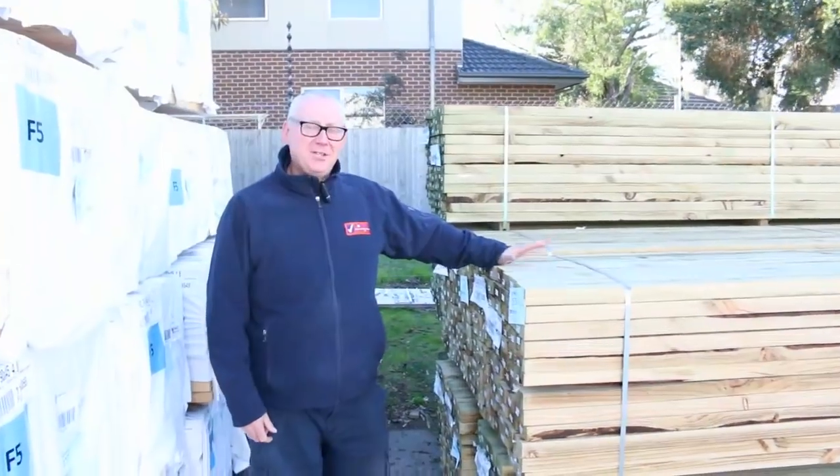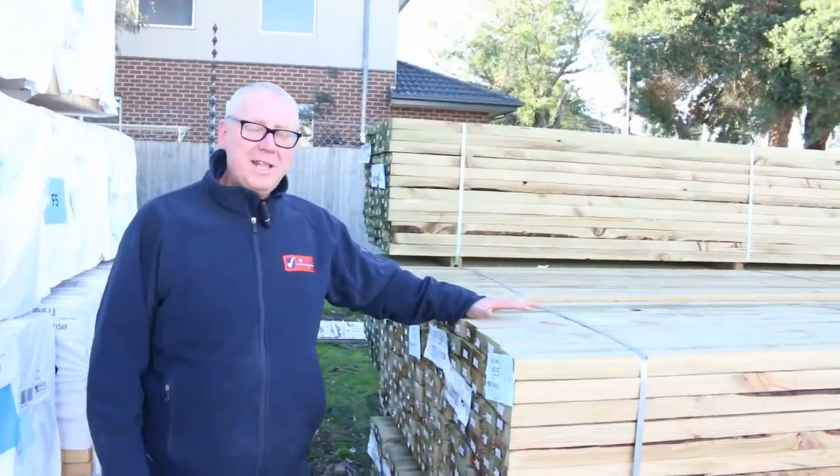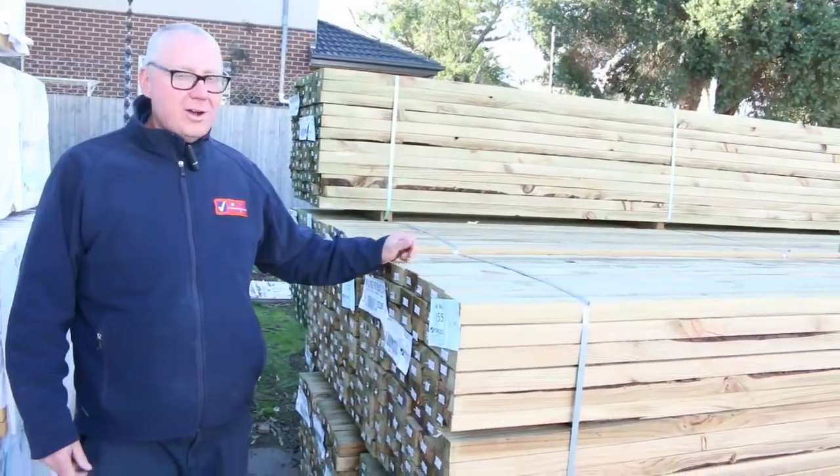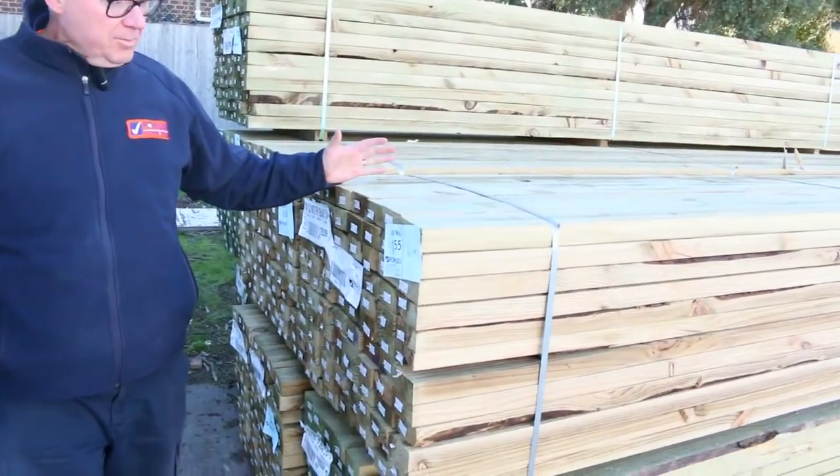Hello, Michael from Fowls here once again for the Tuesday afternoon auction preview for tomorrow's auction, Wednesday the 4th of July 2018 at 10am. Let's go for the walk once again and have a look at what we've got this week.